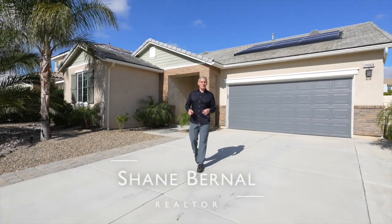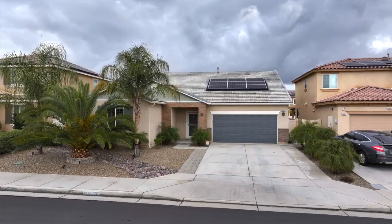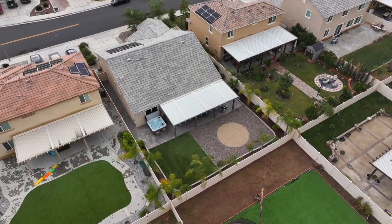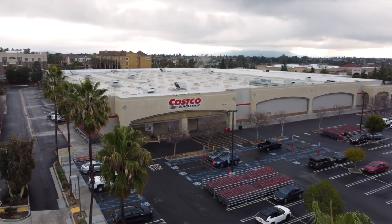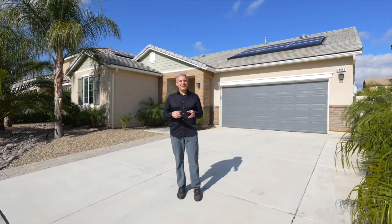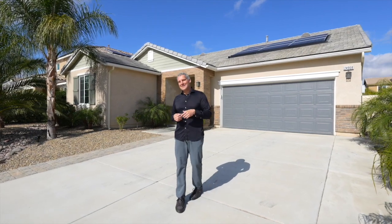Welcome to my latest listing centrally located in Moreno Valley. This highly upgraded single-story home was built just a few years ago by William Lyon Homes. Here you're just a few minutes off the 215 freeway and less than 10 minutes to the mall, Costco, tons of restaurants and so much more. This home has been very well cared for and has some really nice upgrades that we're gonna show you starting right now. Let's head inside.